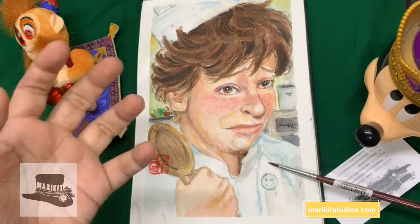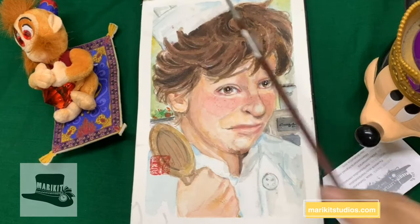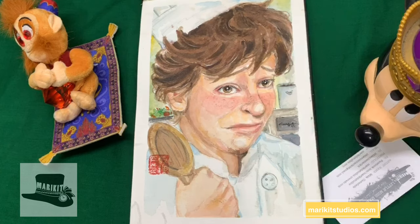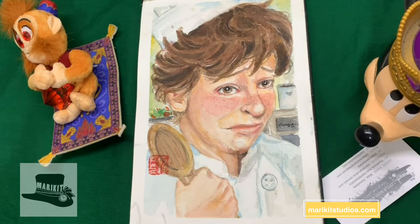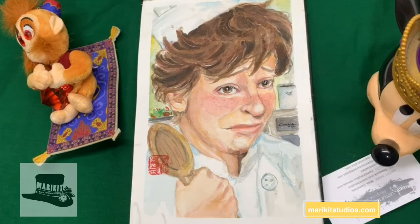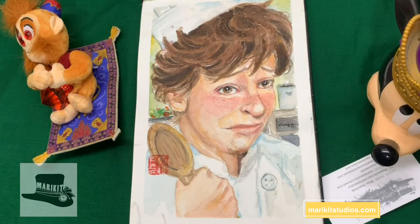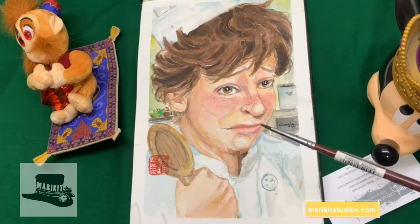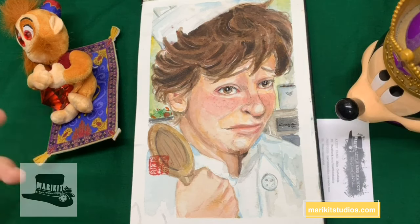This is Alfredo Linguini from Ratatouille. Ratatouille is a movie about finding your passion and going for it. Remy is here too. This painting actually had a model — Mario Manuel de Andrea. I asked and received permission from Manuel de Andrea to paint his cosplay version of Alfredo Linguini because I loved it so much, and I wanted to give him props for doing such great cosplay work.